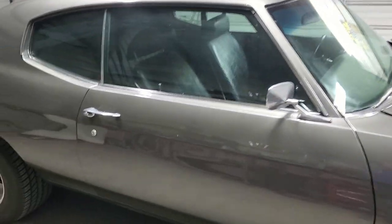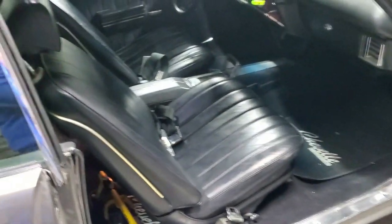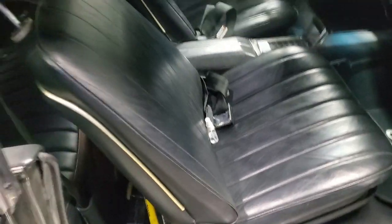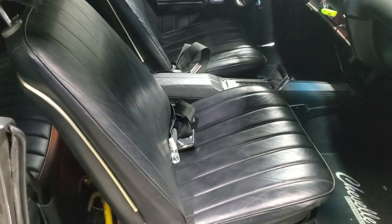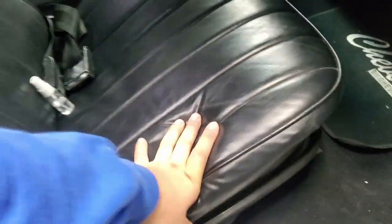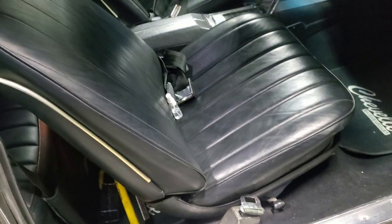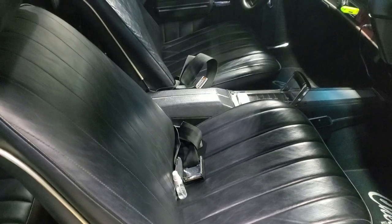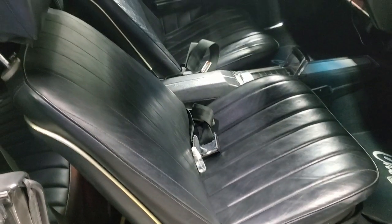Hey, what is going on everybody and welcome to this episode of Eddie's Customs and Restoration. I got the Chevelle in the shop right now and I got these original seats. I've had them for a while — they look decent, however you don't have the side bolster support, they're really squeaky, you can hear all the springs. I wanted something that was really going to hold me while doing some spirited driving.